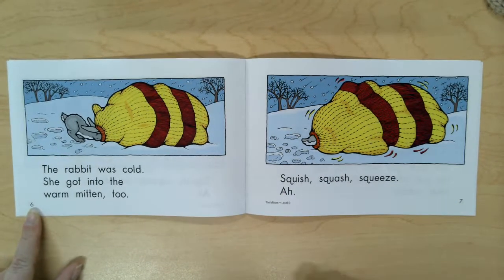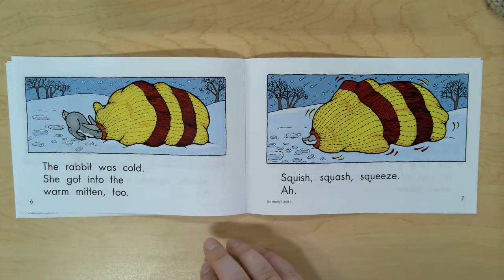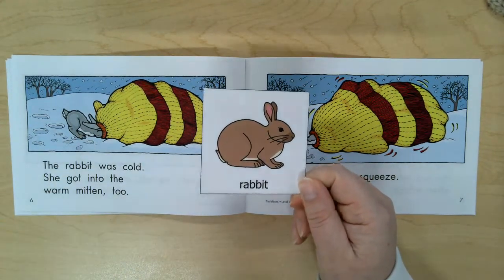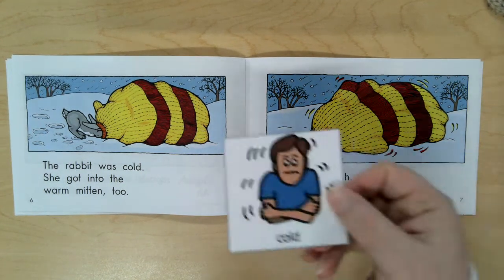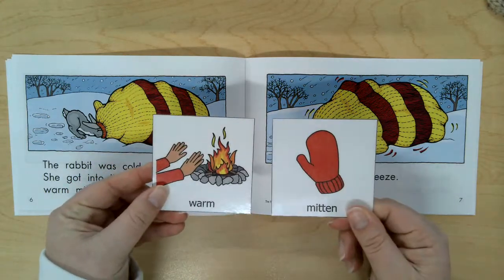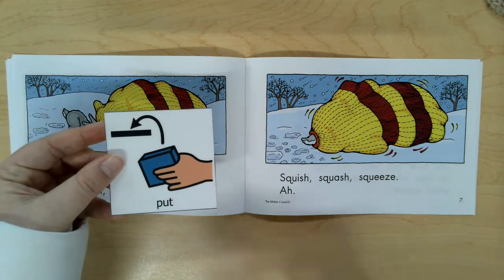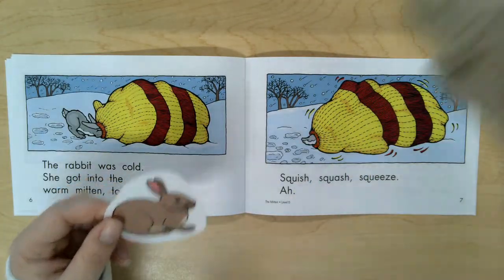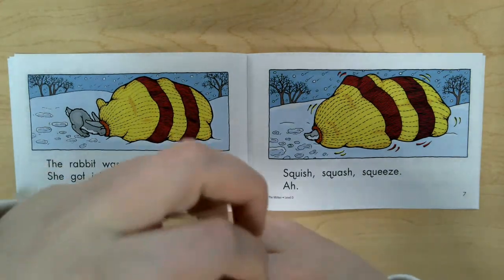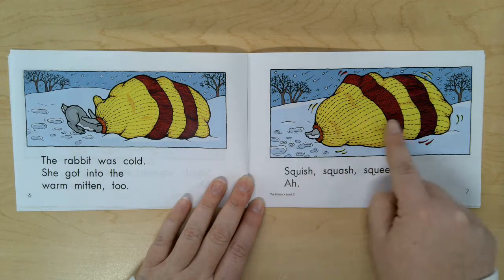Turn the page — now we're on page number six. The rabbit was cold. She got into the warm mitten too. We see a new animal: the rabbit. We see the word rabbit and a picture of the rabbit. The rabbit was cold, so she got into the warm mitten. I see the rabbit — we are going to put the rabbit into Miss Claire's mitten. Do you think there's room? Put the rabbit in. Squish, squash, squeeze — they have to make room in the mitten.